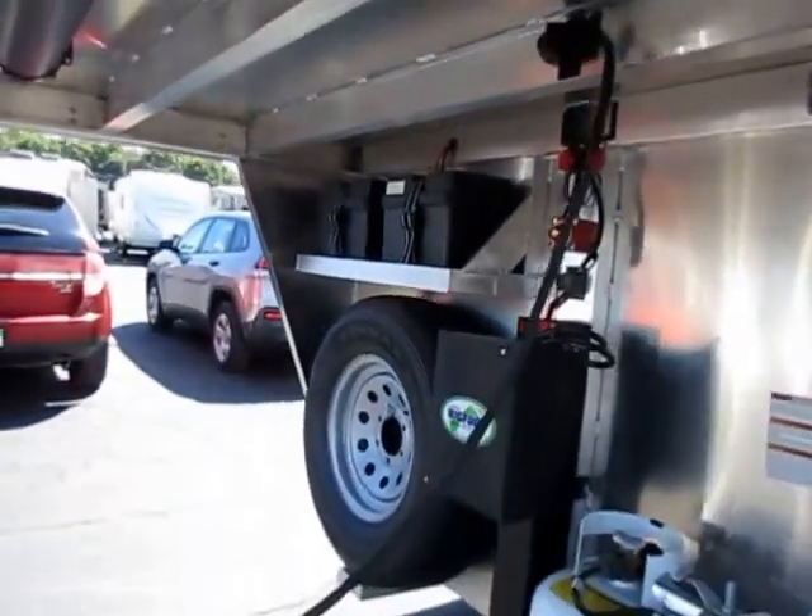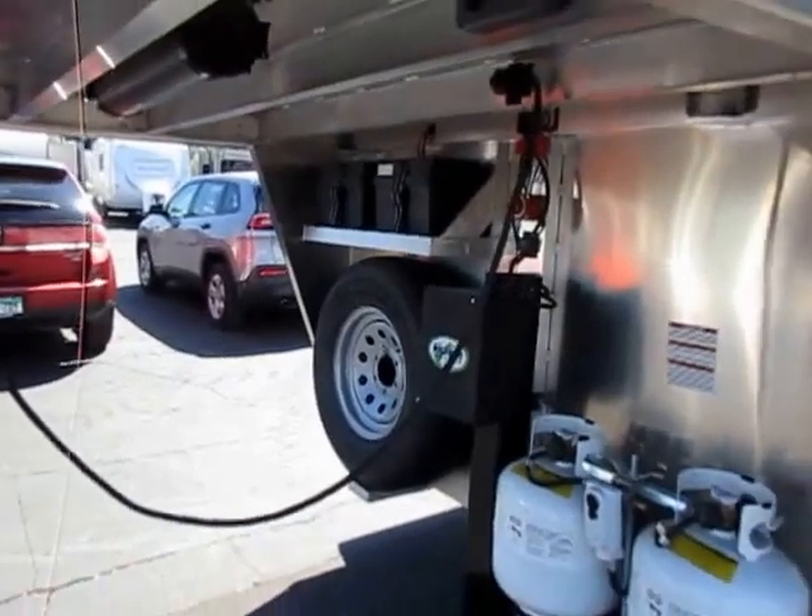They have double propane, they have double batteries, they have a battery disconnect. It's just little stuff like that that makes a difference.